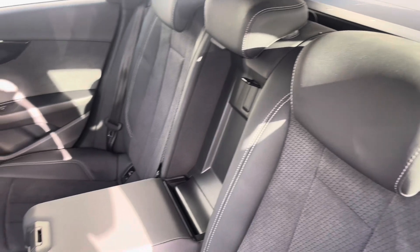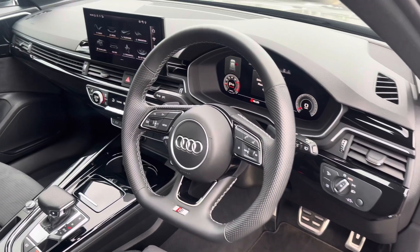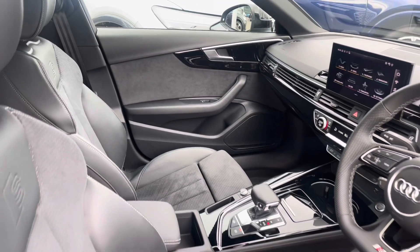The rear interior is finished in the half leather, half Alcantara combination with ISOFIX to both outer rear seats, beautiful piano lacquer inlays throughout the front of the cabin, and of course the S-embossed front sports seats.